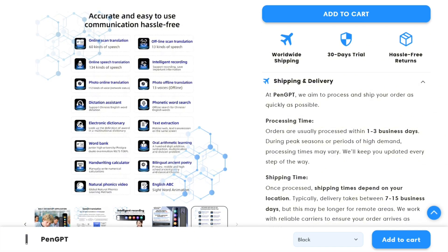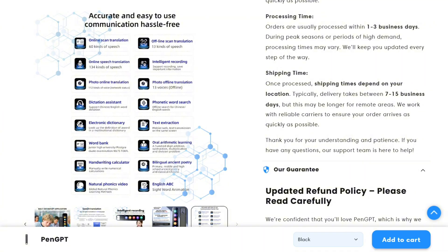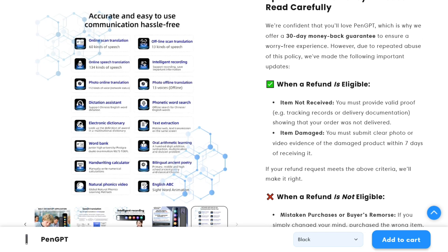But here's where it gets interesting — it's not just for students. Business professionals are using it for quick document scanning and translation during meetings. The voice recording feature adds another layer of functionality, turning it into a digital note-taking assistant.